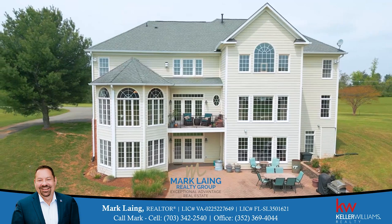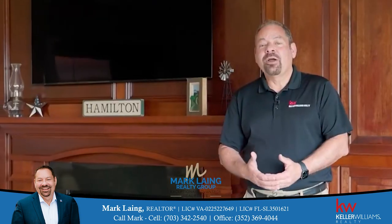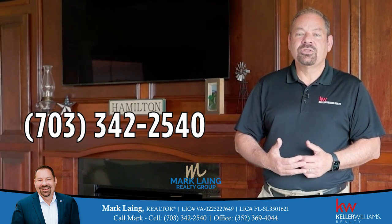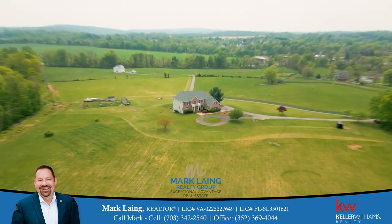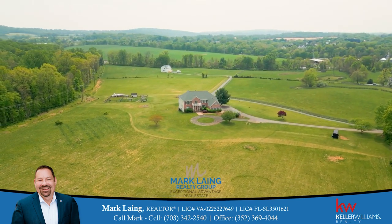Don't miss out on this beautiful custom estate home here in Hamilton, Virginia. Schedule your private tour with your realtor or give me a call at 703-342-2540. Thank you.